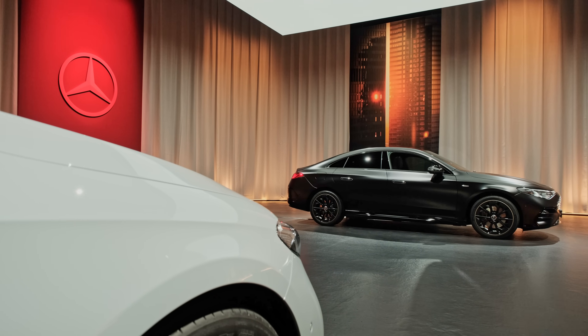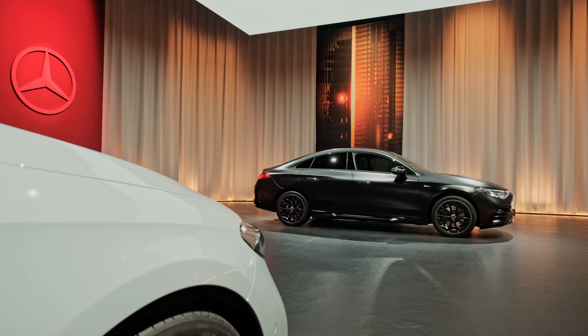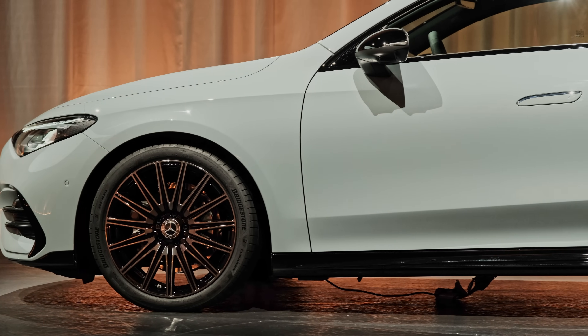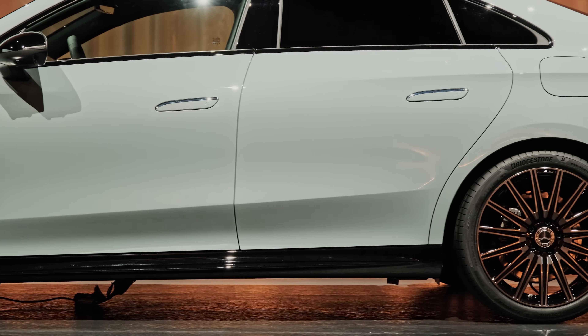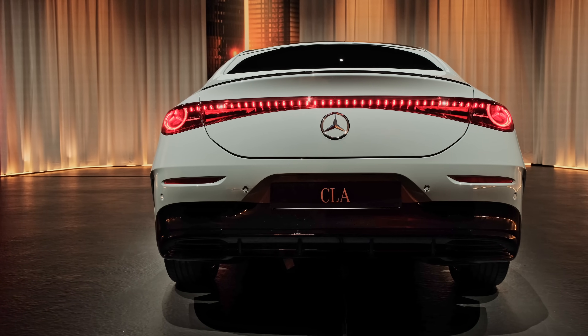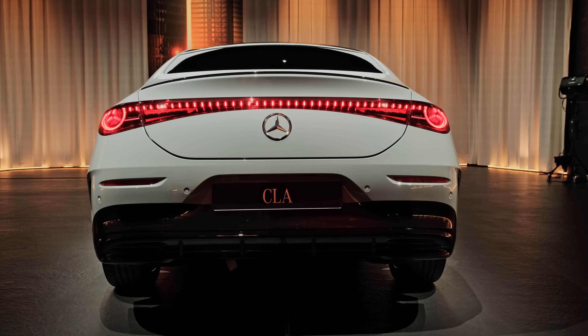Underpinning the new CLA is a modular platform called MMA. It allows for both combustion and electric power and will underpin three additional models: the CLA wagon and replacements for the EQA and EQB crossovers — the latter will likely be a seven-seater. EVs built on this platform will run at 800 volts, allowing for excellent operating efficiency as well as fast charging at up to 320 kilowatts.